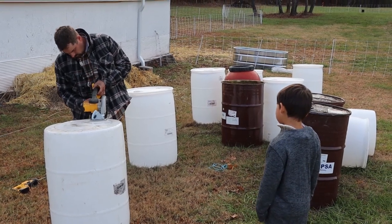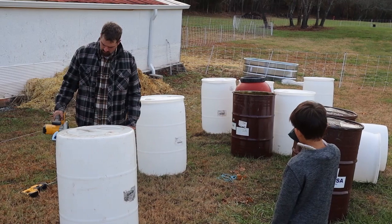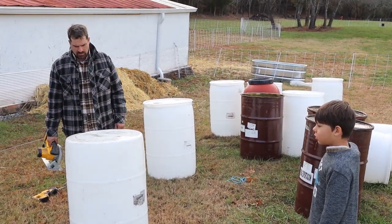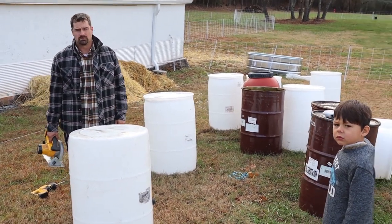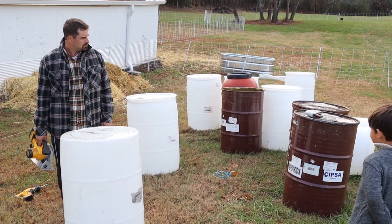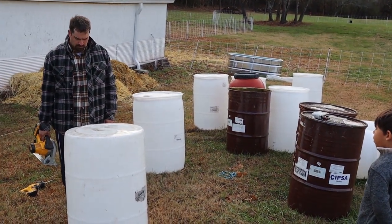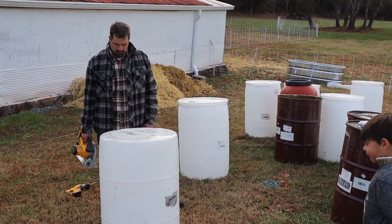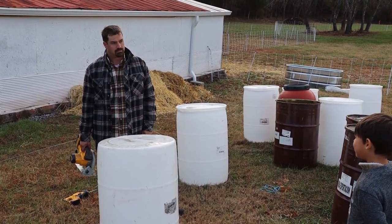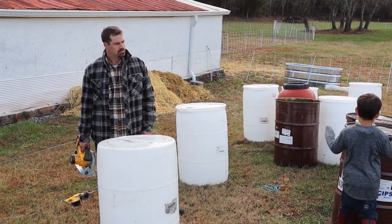Peter bought all these barrels — they used to have a variety of different things in them. Some just held water, one had soy sauce in it, one had honey in it, and they're all empty now. We're recycling them and going to make another one of those heat barrels for the new baby goats, since Apple Pie doesn't have one in her stall yet. Peter is going to be cutting some holes in it and putting a heat lamp in the top so that Apple Pie's new little babies can get in there and get snuggly and warm.